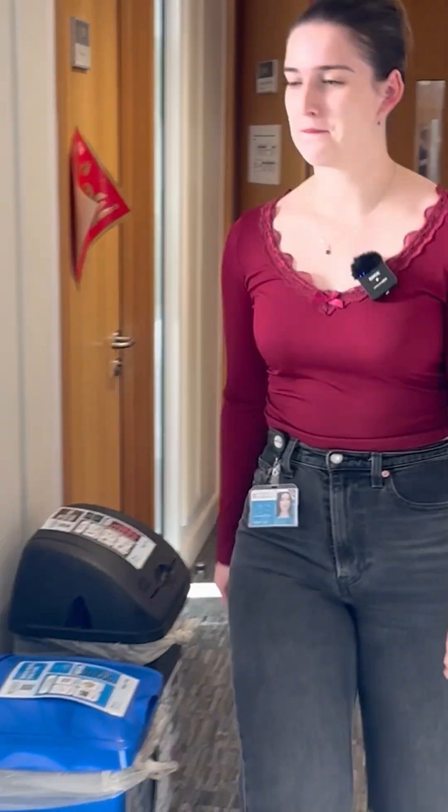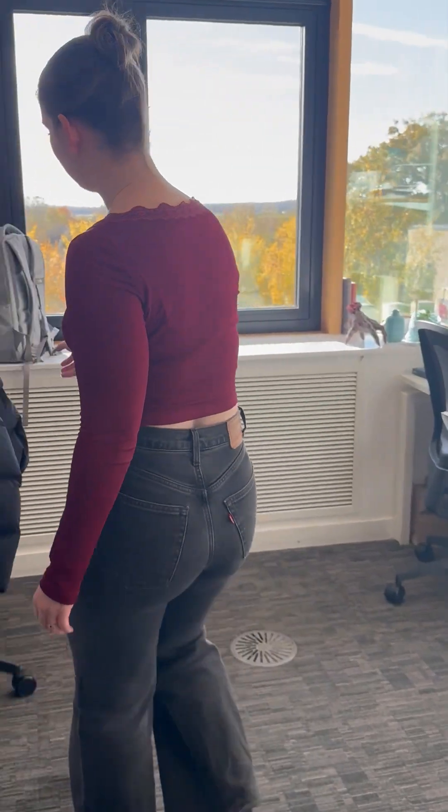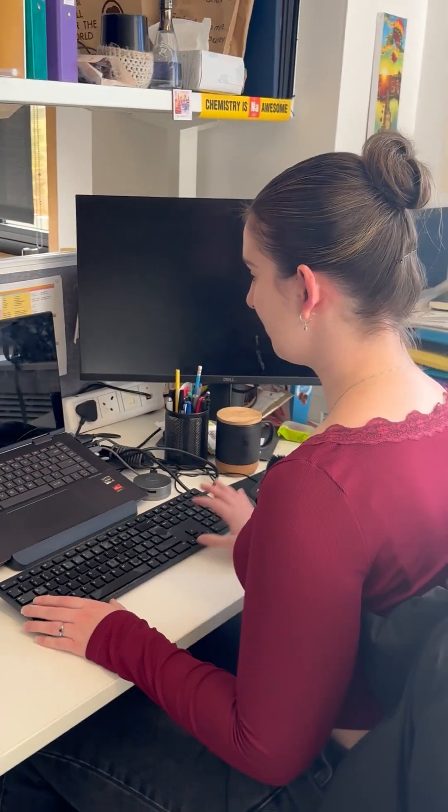This is my shared office space that I share with my research group. We're quite a large group, usually around six to eight people. This is my desk and most of my time here now, finishing up my PhD, is spent analysing results and writing up, but usually I would have spent a lot of my time running experiments in the lab.